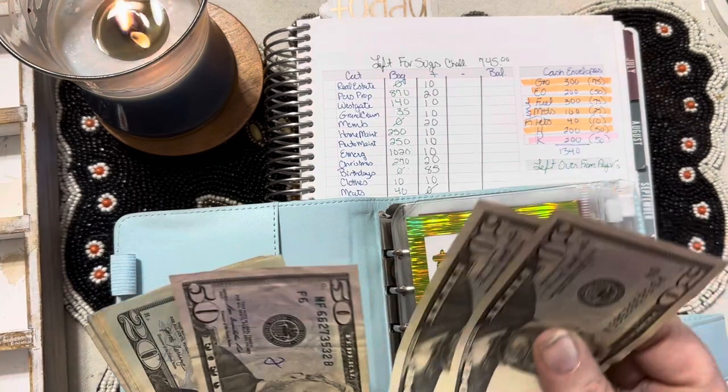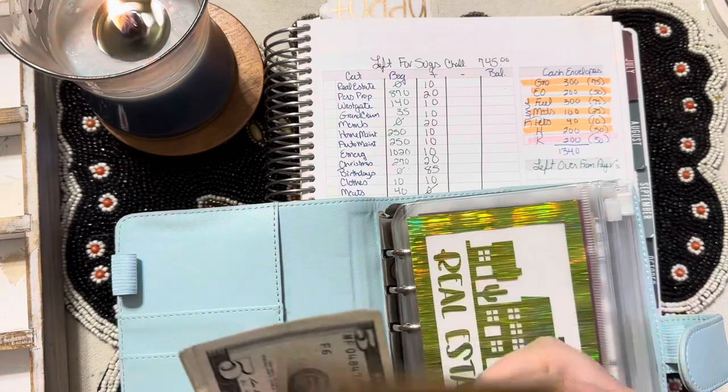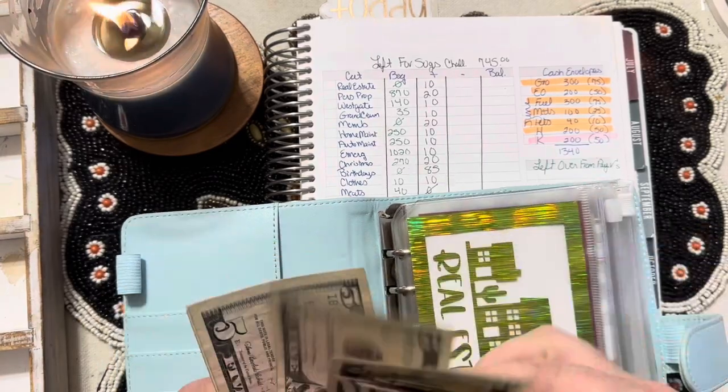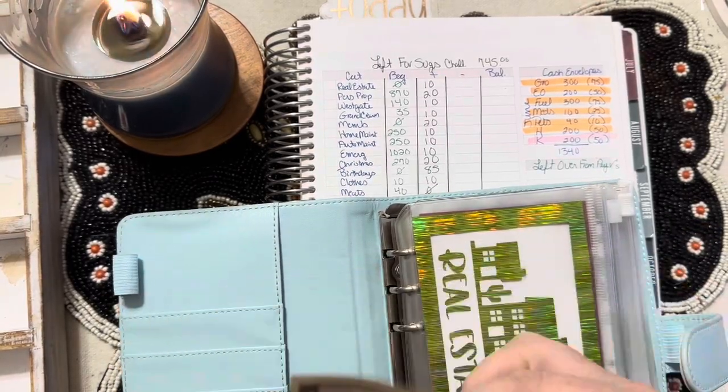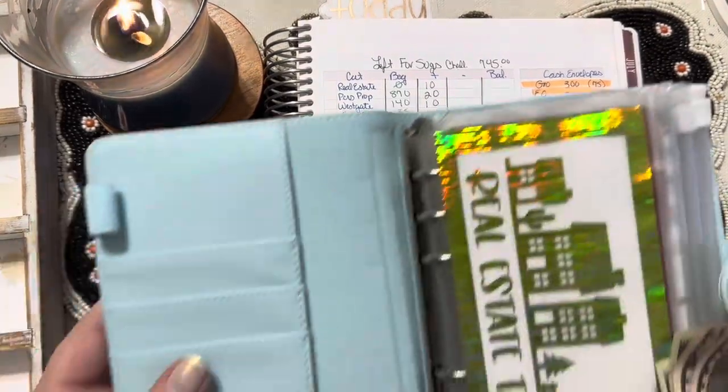So, we have $50, $100, $50, $70, $80, $90, $200, $5, $10, $15, $20, $5, $35, $235. That's what we're supposed to be adding.